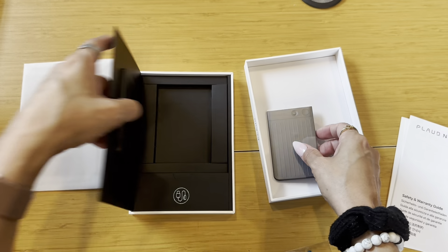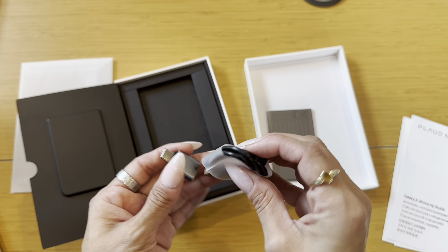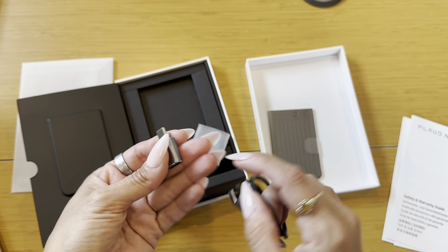I think there's also a charging cable in here somewhere. Yes, here it is. So it does have a charging cable and an adapter, which is nice. You have the charging cable here, and then you also have this adapter, so just in case you need to use that, you can as well.